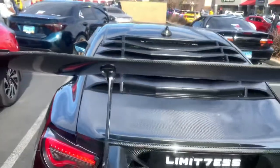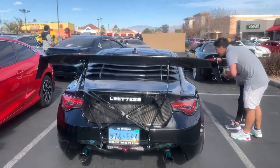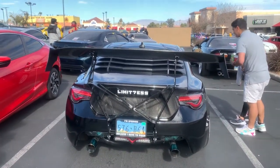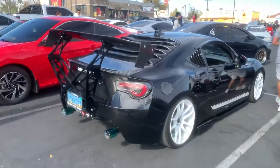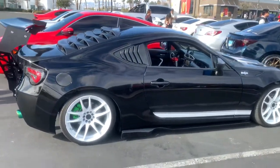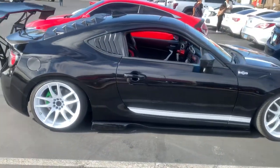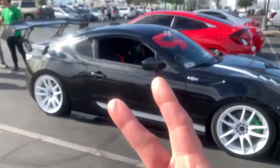So this is the walk-around of Justin's car. Justin, what year? 2013 FR-S. I really dig the white stripe on the bottom — it kind of sets it off there, a la Porsche style. But here you go, this is a walk-around of my buddy's FR-S. Thank you.